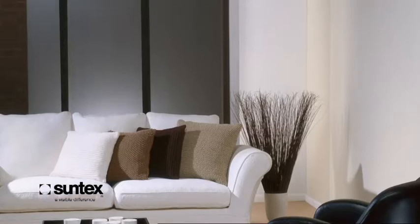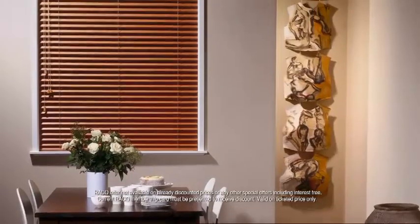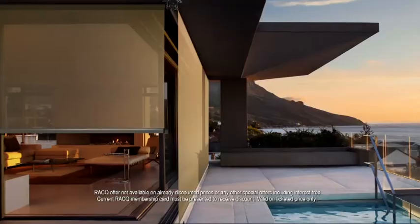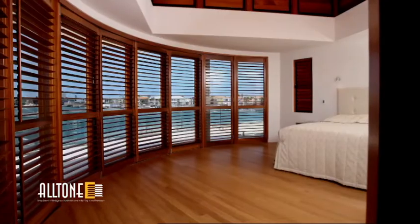Andersen's quality shutters and blinds are made to measure and built to last. With our large range of panel glides, roller, venetian, vertical and roman blinds, as well as modern shutters and outdoor awnings, we can help you decide on what feels right for your home.